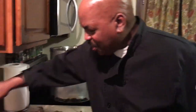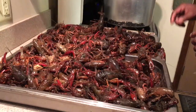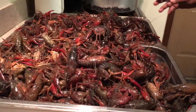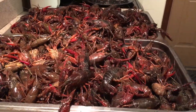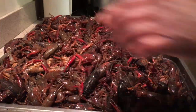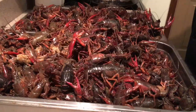Hi guys, Chef here, and today we have a shipment in from Louisiana — crawfish, and they're all alive. These are beautiful and very popular in New Orleans and Louisiana. They're really hard to get in Maine, but every now and again I'm able to get a really nice shipment. There's probably two or three hundred of them in here.